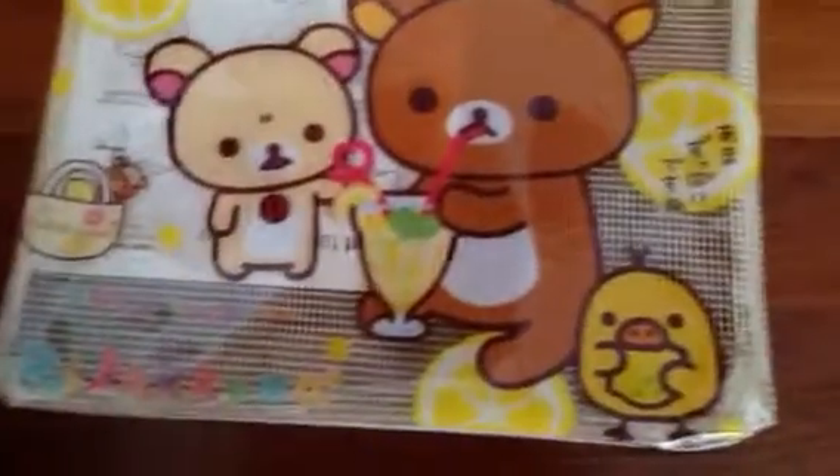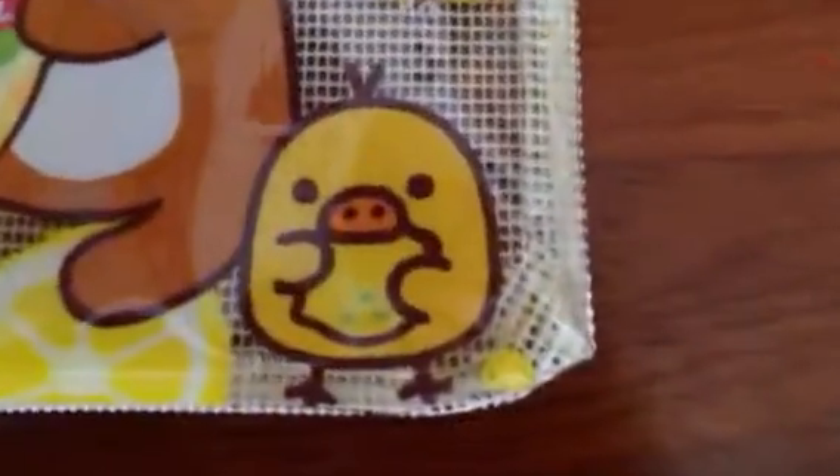The next pencil case is the Bella Kuma — I love Cheeki! It's so cute. You can basically store all the pens in here or whatever you want in there.